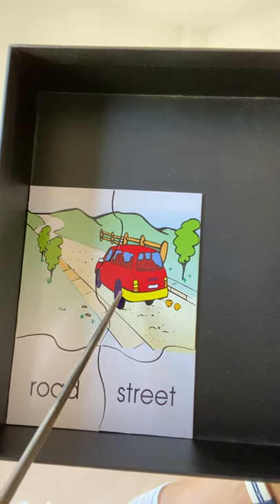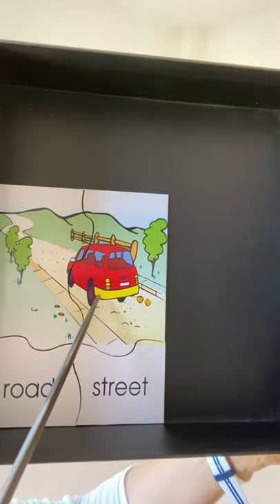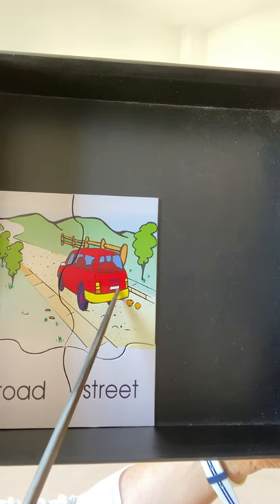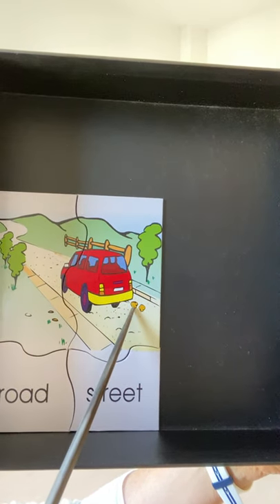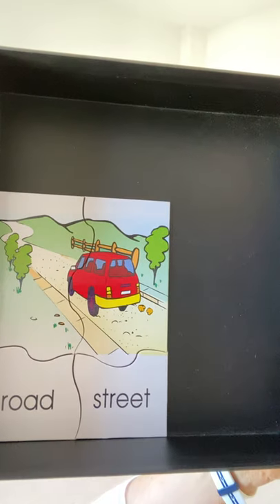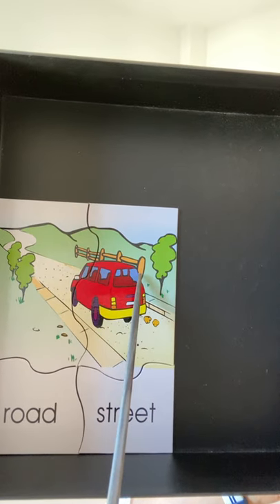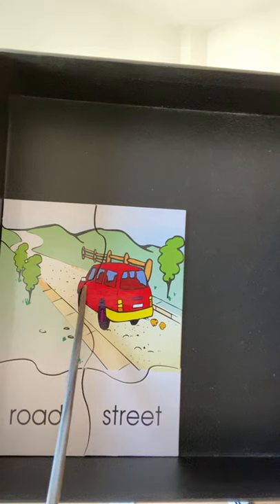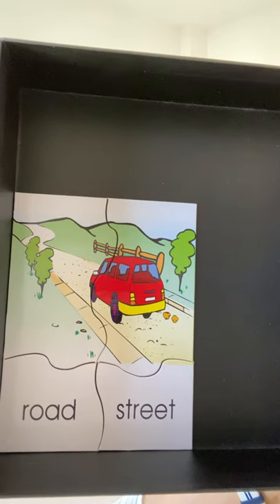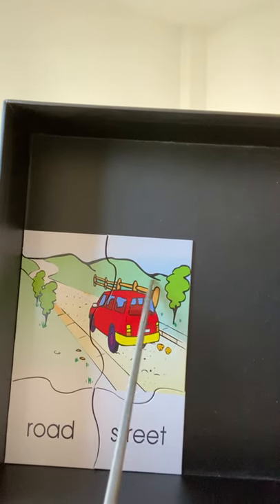Here we have a car — a red car with a yellow bumper. We've got tail lights, the number plate, and here's some exhaust, like smoke, coming from the exhaust pipe. Here we have the side view mirror; usually we have two of them, one on either side of the car. Street, road — and here's the fence and rolling hills.